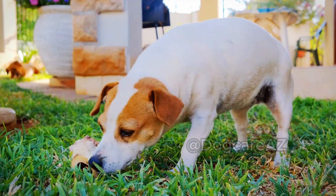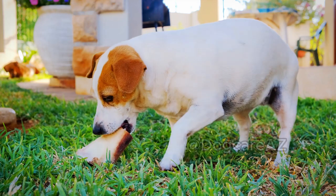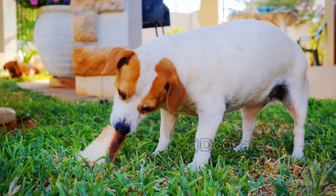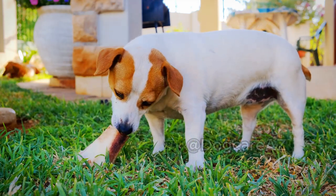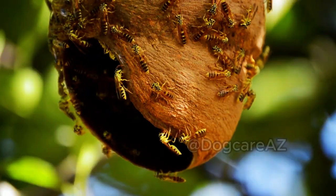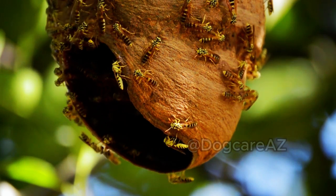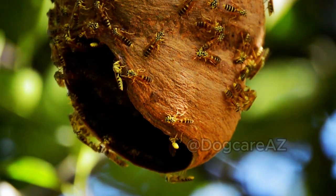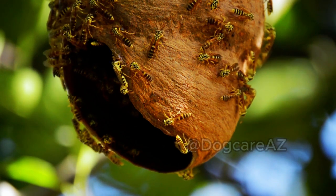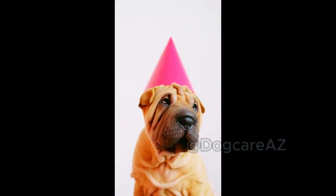Welcome back pet lovers! Today we have an important topic to discuss: what to do if your dog is stung by a bee. Bees are an essential part of our ecosystem, but sometimes unfortunate encounters can happen. So let's dive right in and learn how to handle these situations to ensure the well-being of our furry friends.